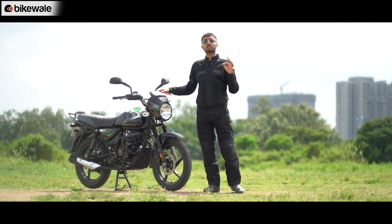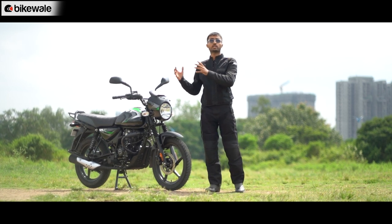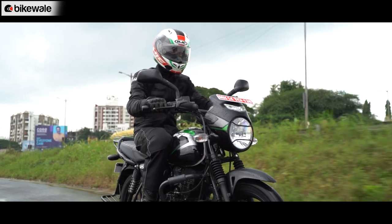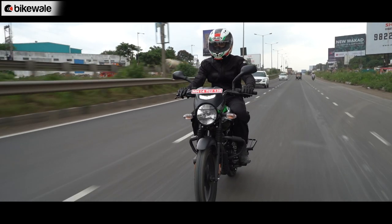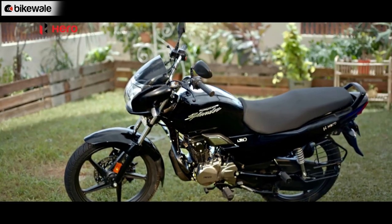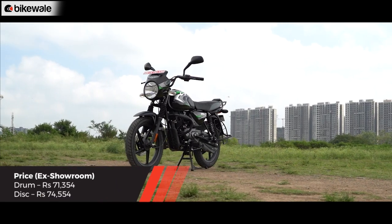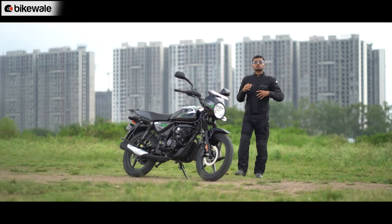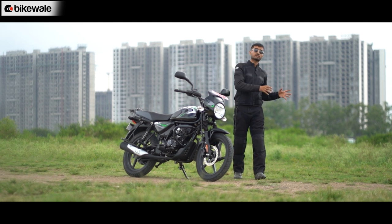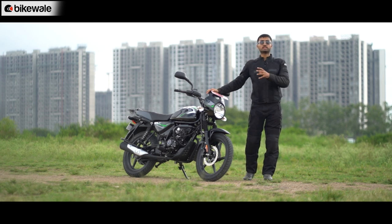Bajaj offers the CT 125X in two variants and three colors each. The green and black disc brake variant you see here is priced at Rs. 74,554 ex-showroom Delhi. While the stiff rear suspension and clunky gearbox are two minuses, the CT's overall package feels quite balanced — solid build, decent engine performance, comfortable rider triangle, spacious seat, good handling, and on-par features. It competes directly against the Hero Super Splendor and Honda Shine, which cost around Rs. 81,000 ex-showroom Delhi, while offering similar practicality at a lower price. These are our first ride impressions; stay tuned to Bikewale for a full road test review covering highway performance, city riding, and mileage.